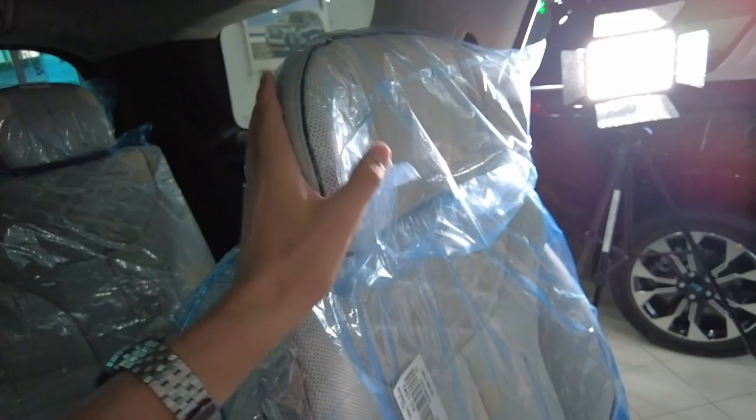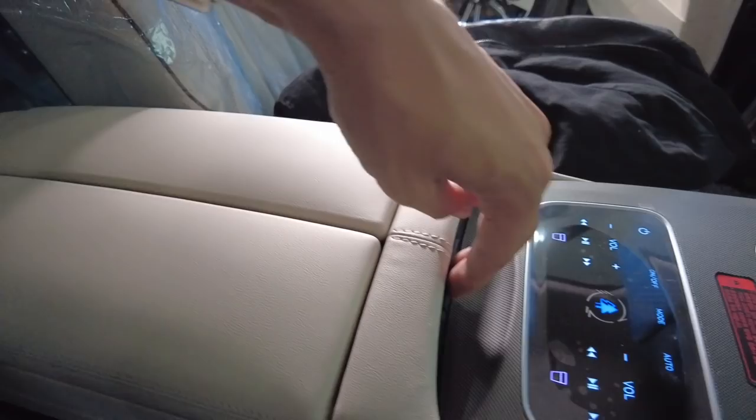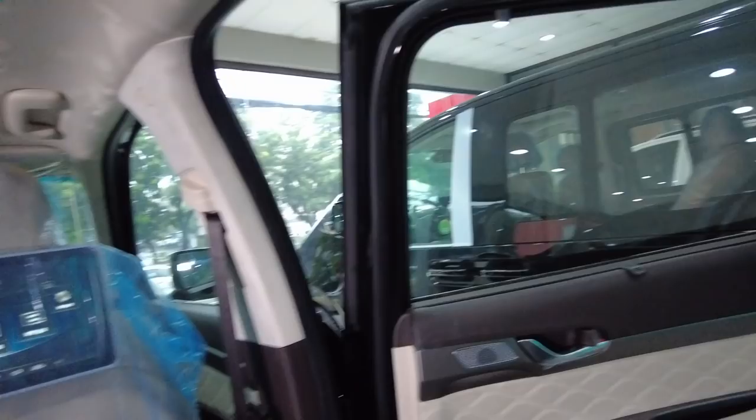Nice individual lights and just look at this panoramic sunroof. Look at the headrest — it is a very premium headrest that you can even control. You also get something here — press this, it's all in leather, with a nice light, USB charge port, and two 3.5mm jacks so you can plug in your headphones individually. It is really soft. There is no center seat in this vehicle because this is a premium car.